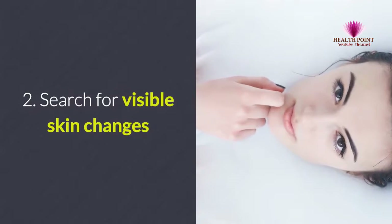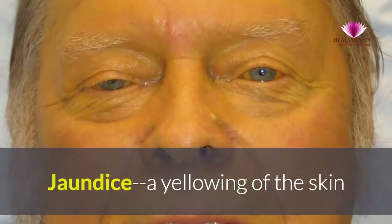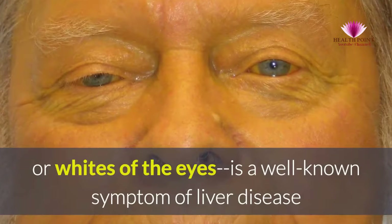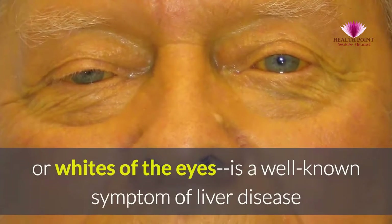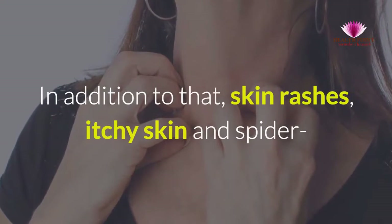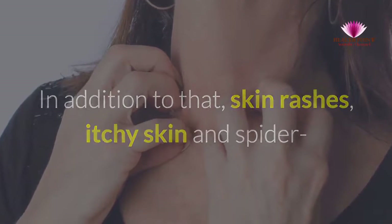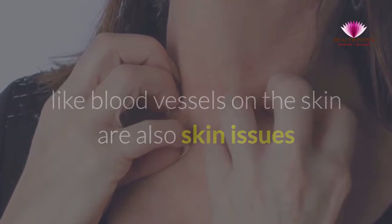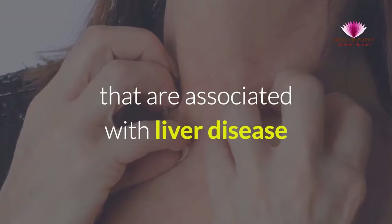2. Search for visible skin changes. Jaundice — a yellowing of the skin or whites of the eyes — is a well-known symptom of liver disease. In addition to that, skin rashes, itchy skin, and spider-like blood vessels on the skin are also skin issues associated with liver disease.